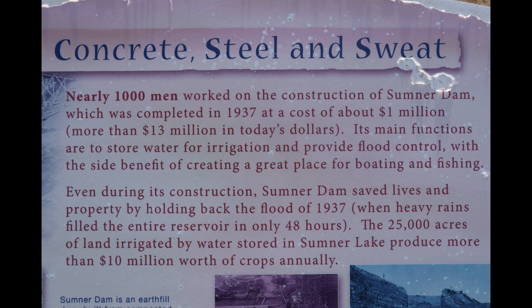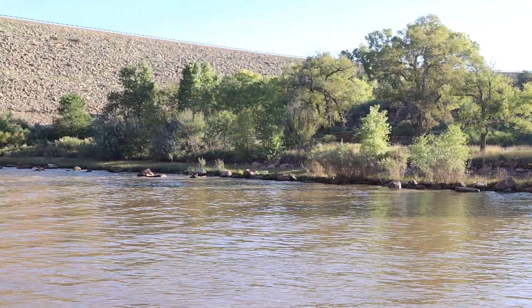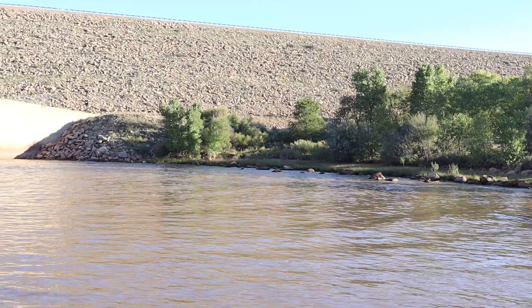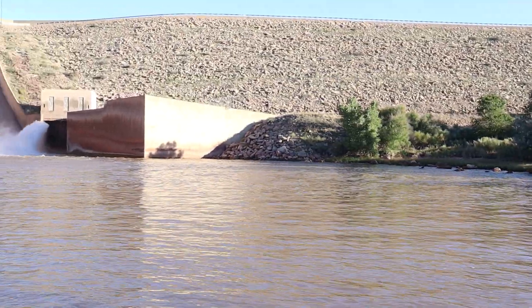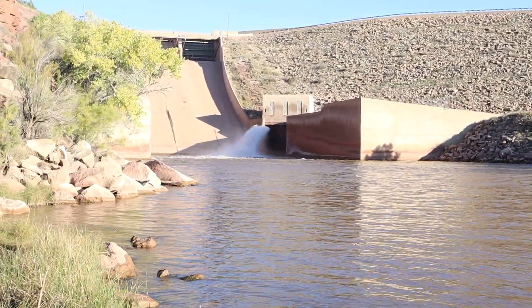The dam was built in 1937 to provide irrigation, water, and flood control. Nearly 1,000 men worked on the construction of the dam at a cost of $1 million — more than $13 million in today's dollars. When the dam was almost complete, heavy rains filled the entire lake in only 48 hours, sparing many lives downstream.